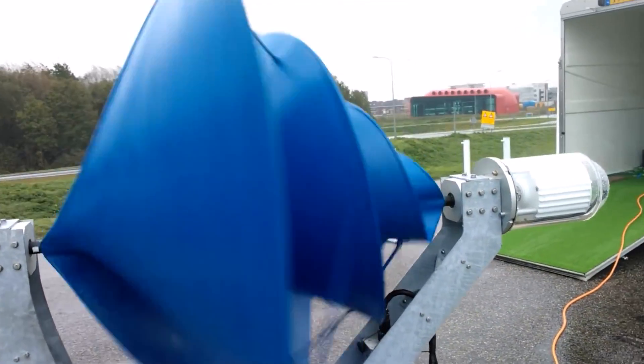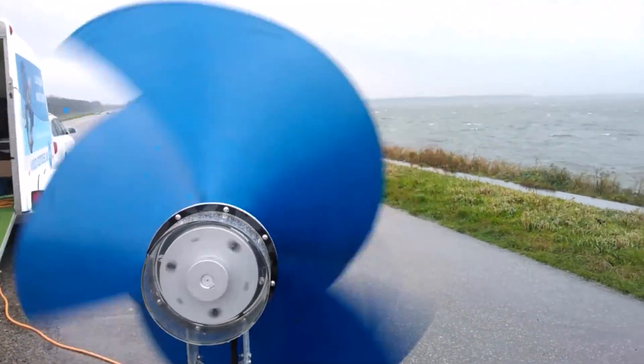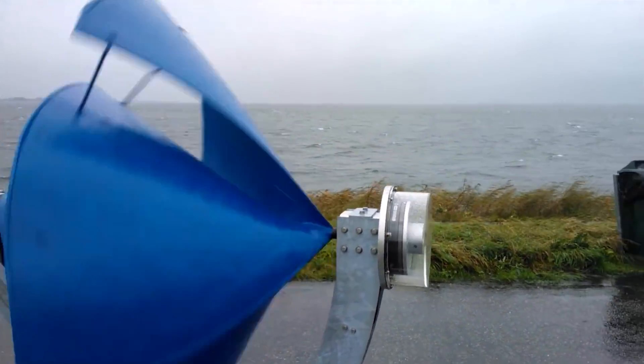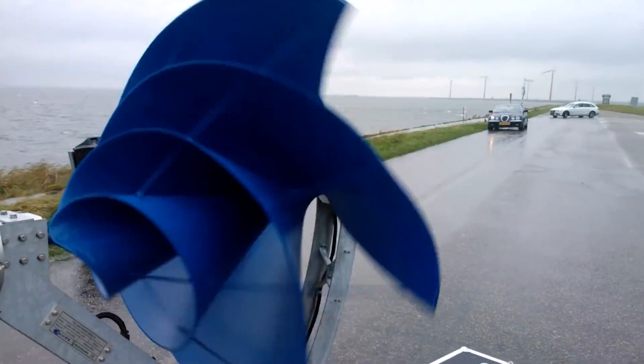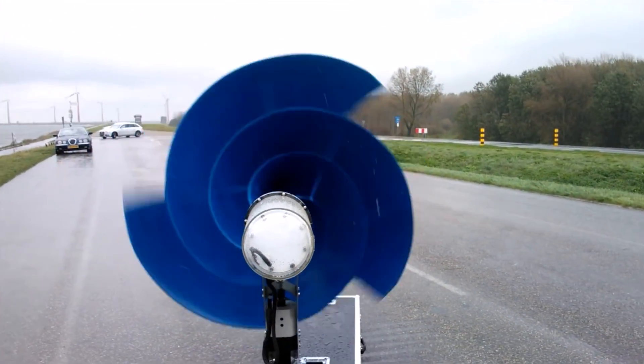The Liam F1 wind turbine is expected to cost around $4,000, making it an affordable option for families and communities looking to reduce their carbon footprint. With the rising demand for clean and renewable energy, innovations like the Liam F1 wind turbine are crucial in ensuring a sustainable future for all.